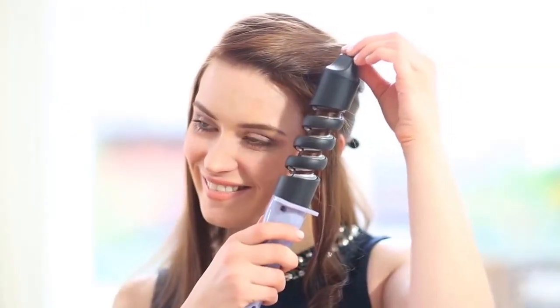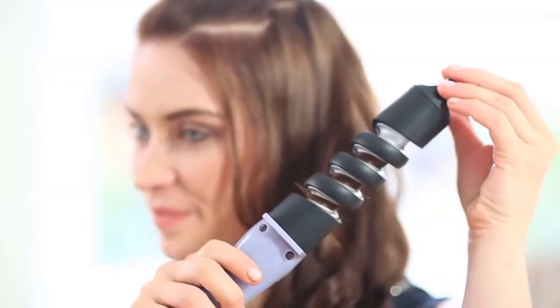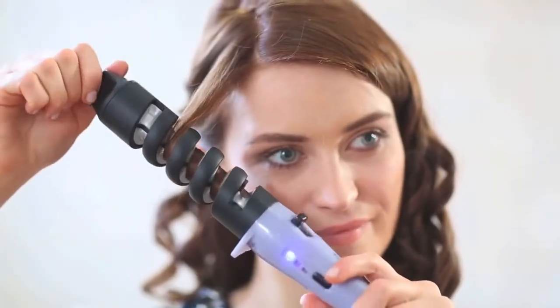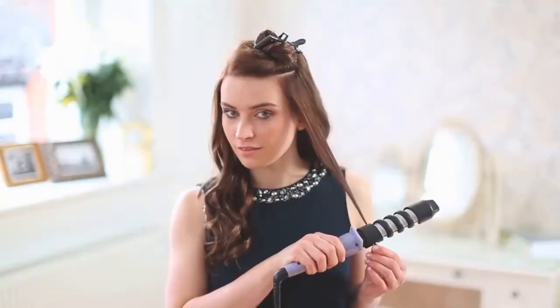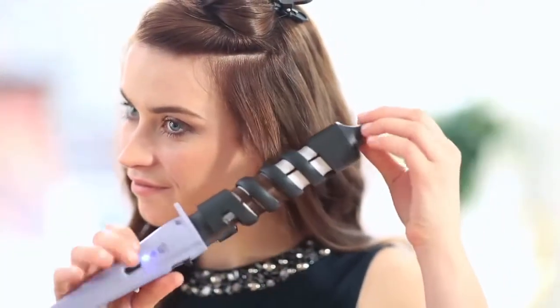That's why we tested curling irons in the Good Housekeeping Institute Beauty Lab, to find the ones that are actually worth your money. Our scientists and beauty pros evaluate hair styling tools — from flat irons to hair dryers — in the lab on factors such as speed of preheat, whether the tools actually heat up to or exceed the temperature settings indicated on the tool, and whether other parts of the iron get hot to the touch. We also have a panel of testers try them out at home and report on how well the curling irons create curls, how long the curls last, and how easy and comfortable the tools are to use.